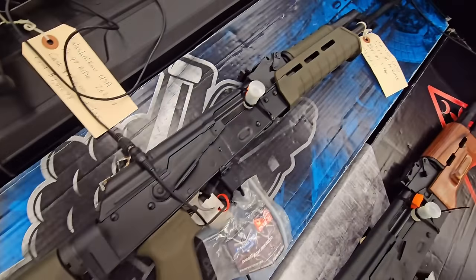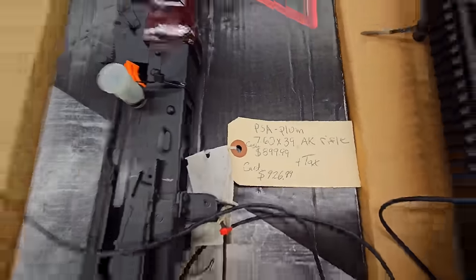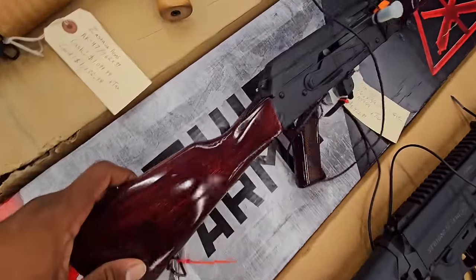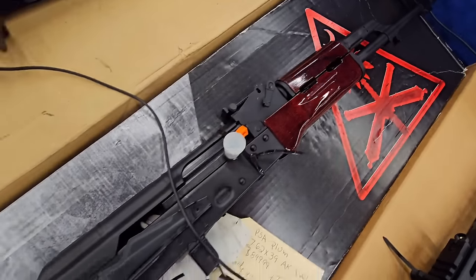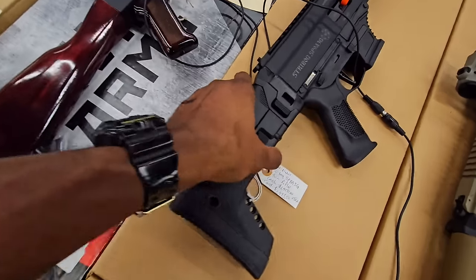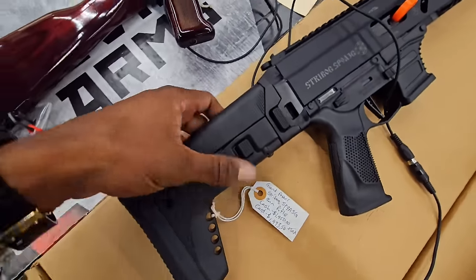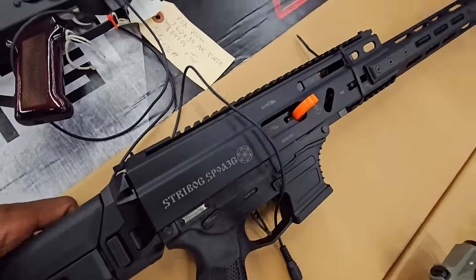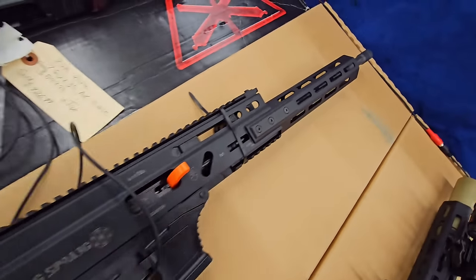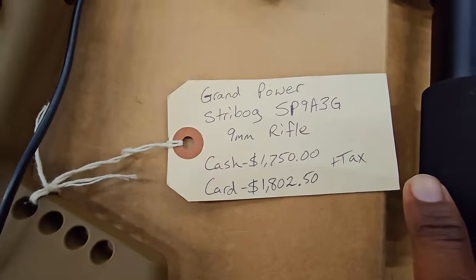PSA AK-47 762 with the green Magpul furniture on it. Still kind of waking up, so is everybody else. I like the gloss on this furniture — that red ruby furniture on the PSA AK 762x39. We got the strug on. Always better, and everything's up for negotiation. Flat trigger, chambered in 9mm, folding stock, and it's up for negotiation. People don't understand — everything, nothing is set in stone.